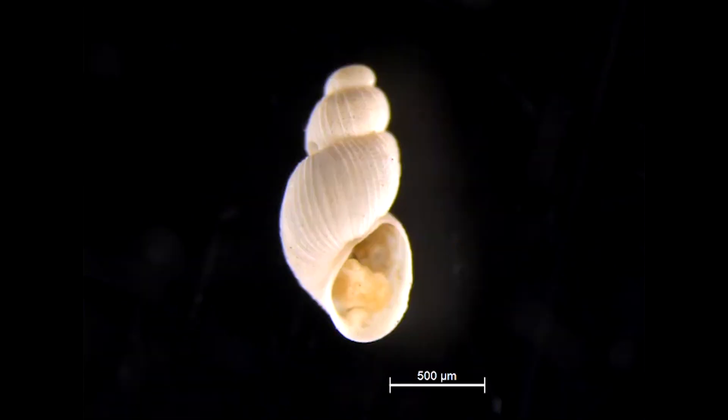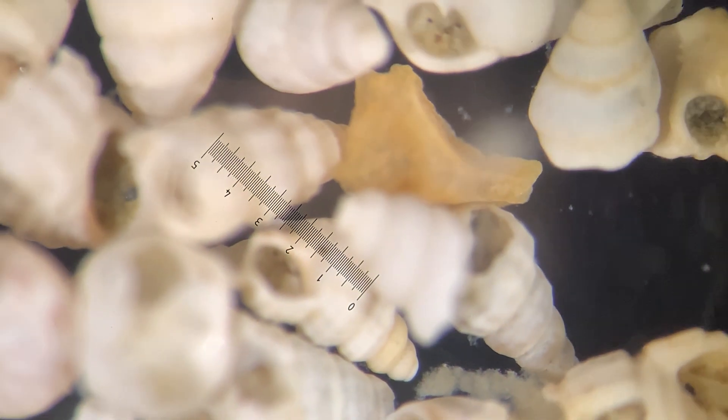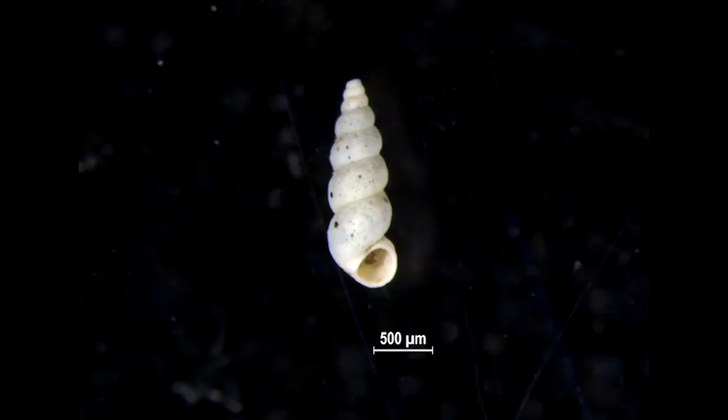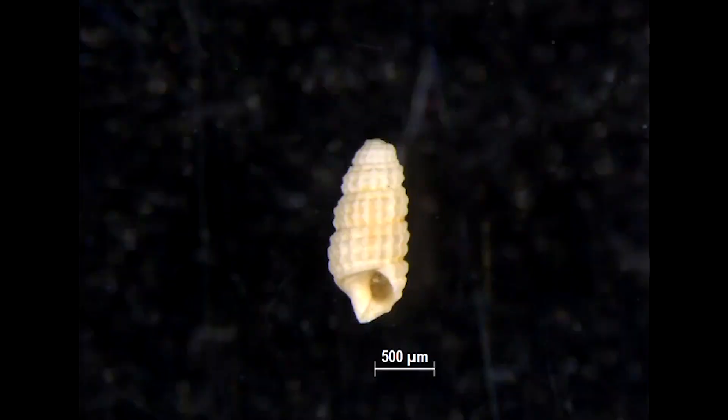Aren't they just adorable? They also have different shapes — most are conical, some are planispiral, or elongate cylindrical.